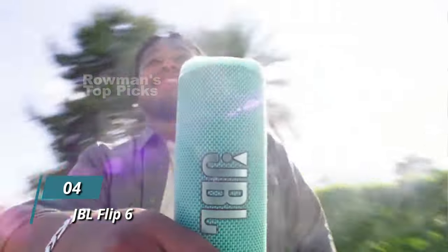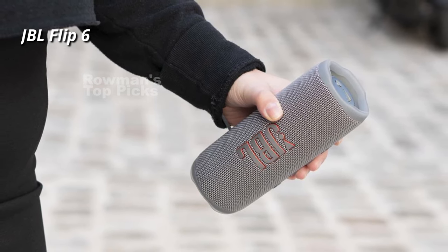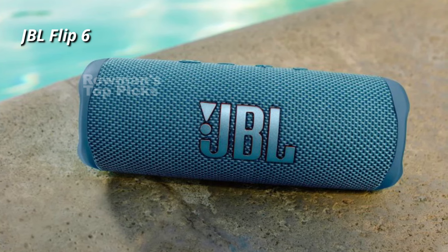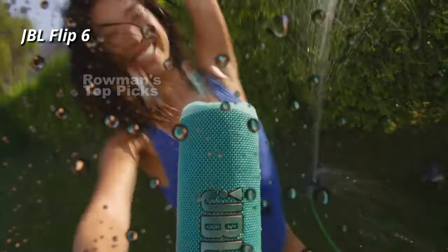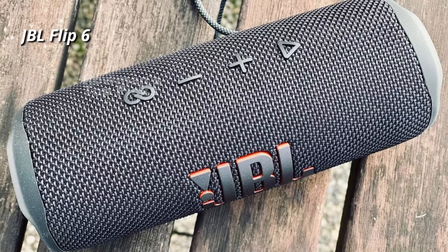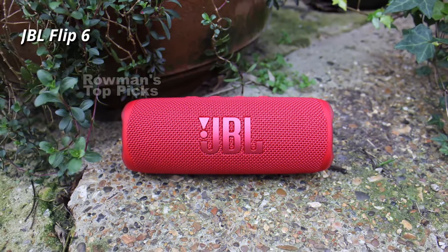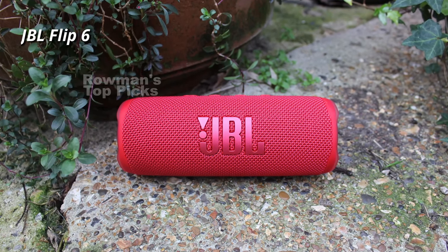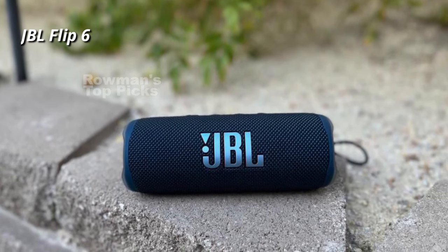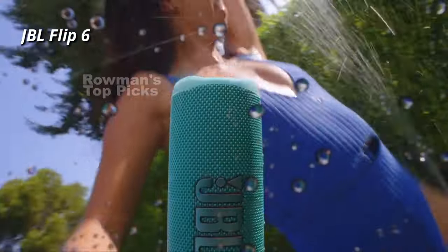Number 4: JBL Flip 6. The JBL Flip 6 has a cylindrical design with a woven speaker grille and a large JBL logo. It comes in 8 colors and has an IP67 rating for water and dust resistance — you can take it anywhere in any weather. The speaker uses Bluetooth 5.1 and works with the JBL portable app that lets you adjust the EQ and link multiple speakers with Party Boost. It has a two-way speaker system with an optimized driver, a tweeter, and dual bass radiators, delivering loud and clear sound with a frequency response of 63Hz–20kHz. The speaker has a battery life of up to 12 hours and a USB-C charging port. It does not have an auxiliary input, a charging port for your phone, or a voice assistant, and can only be stereo paired with other Flip 6 speakers.